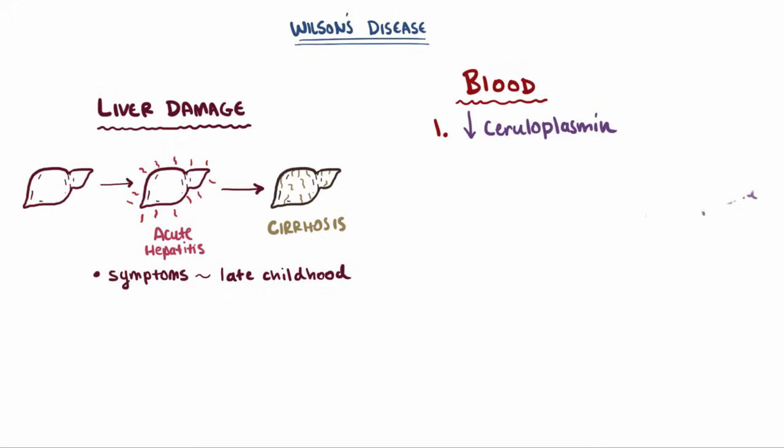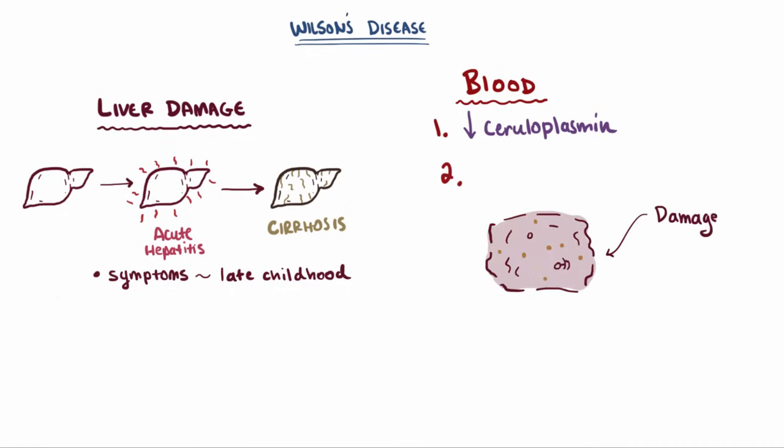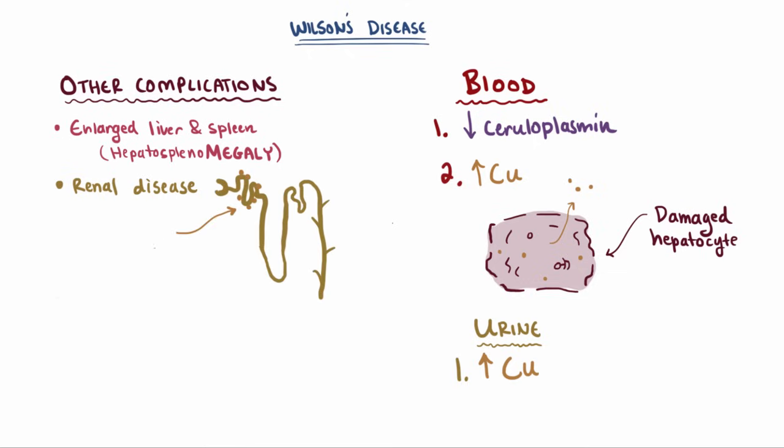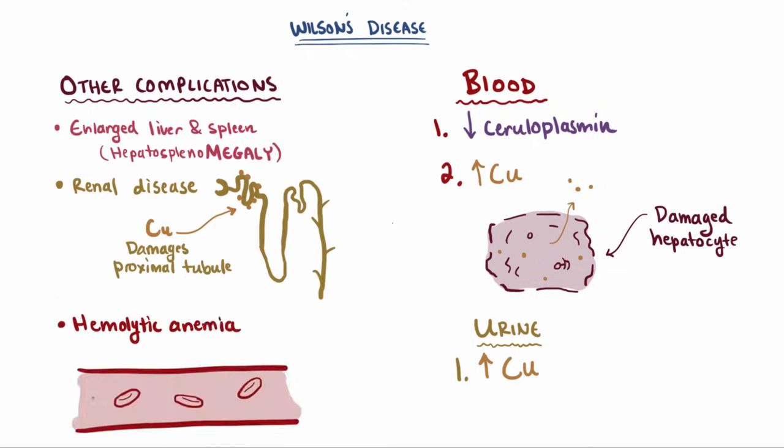This decreased ceruloplasmin can be important for diagnosing Wilson's disease early on. Another key feature is that as hepatocytes are damaged and release free copper, there will be increased levels of free copper in the blood, which will also lead to increased free copper in the urine. Other common complications from deposited copper in other tissues include an enlarged liver and spleen (hepatosplenomegaly), renal disease due to damage to the proximal tubules of the kidney, and hemolytic anemia due to the direct damage that circulating free copper causes to red blood cells.